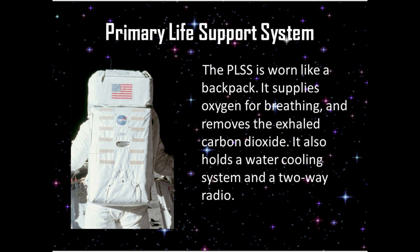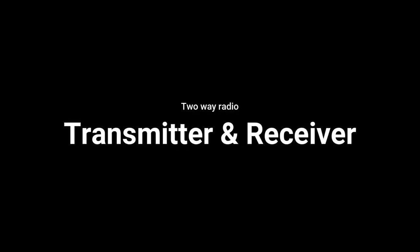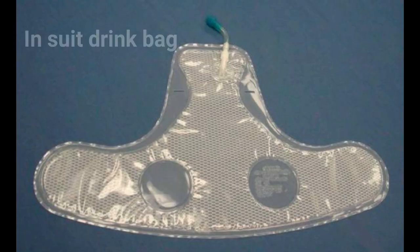A 2-way radio is a transmitter and receiver. This is the windvalley wearer used to communicate. This is the In-Suit Drink Bag. This is the Hard Upper Torso.